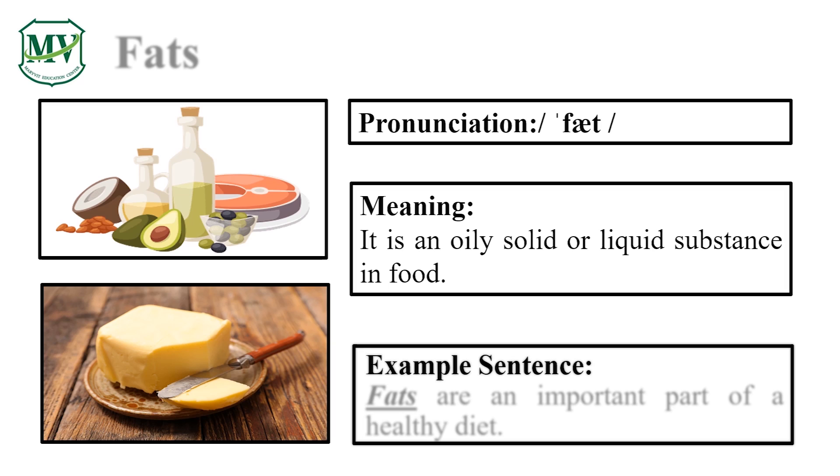Please repeat the word after me. Fats. Good job! Let's spell it: F-A-T-S. Fats. Great! Fats are an important part of a healthy diet. Can you try reading the sentence on your own? Great!